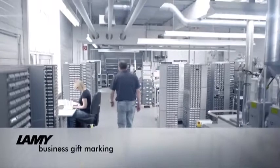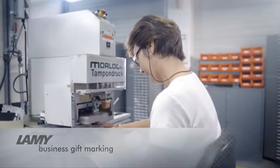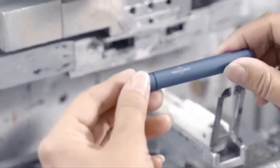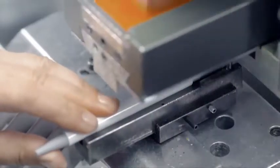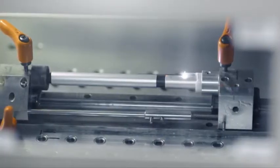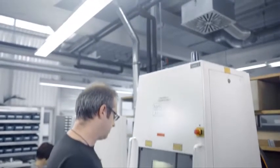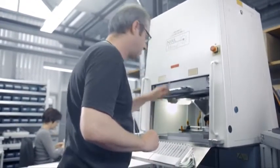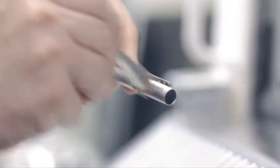Made in Germany does not however end with the final product at Lamy. Whenever individual laser engraving or prints are needed on the writing instrument — such as brand names, advertising or incentives — the work is also done in Heidelberg. So Lamy can cater to individual customer needs in no time at all.